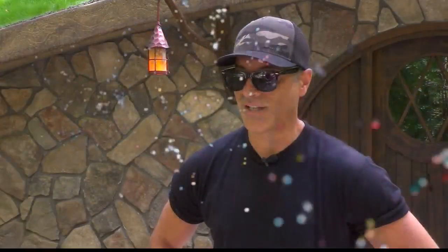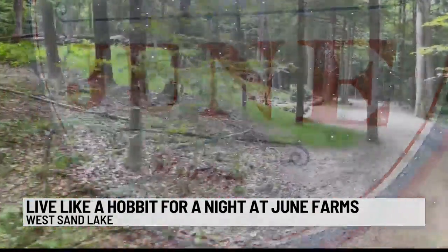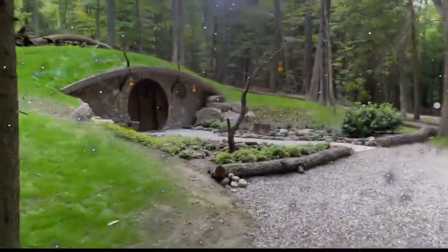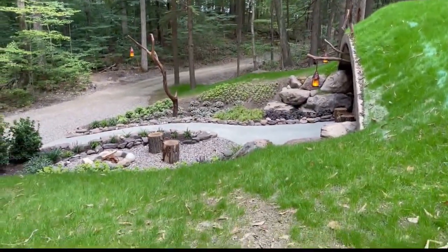I love the movies, I love the books, so I thought it would be a really fun addition to the farm. Hidden away in the woods at June Farms in West Sand Lake, you'll find a whimsical Hobbit house ready for a peaceful night's rest. Starting in September, you can channel your inner Frodo Baggins, booking the Hobbit house for an overnight experience on Airbnb.